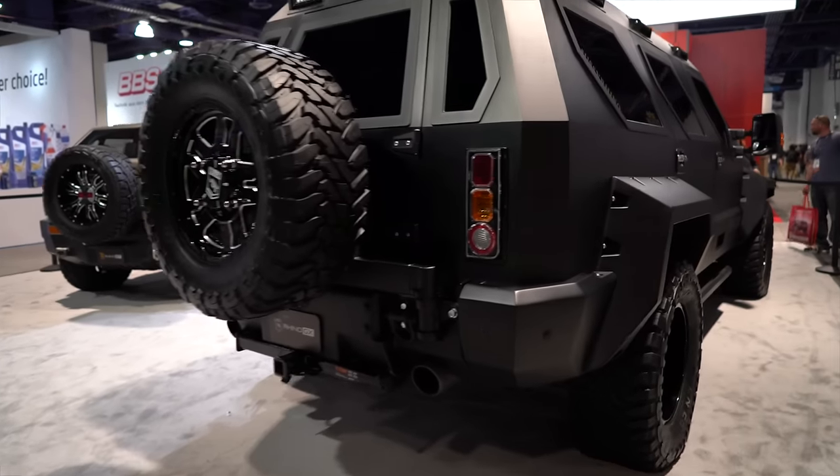Hey guys, I'm here with Ernie Salazar from U.S. Specialty Vehicles. He manufactures the Rhino GX to my right and the Rhino XT to my left, which was recently featured in the new Fast 8 movie. Ernie's gonna walk us through a few of the awesome features of his trucks so you guys can get an in-depth look at some of the super trucks. Ernie, why don't you show us around?